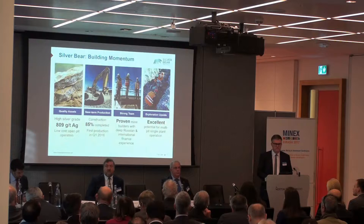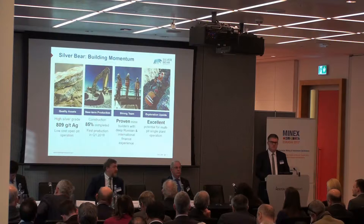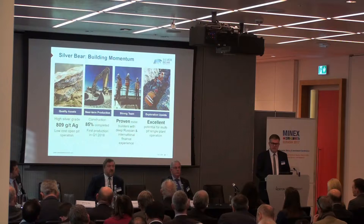We are very much advanced in terms of construction, more than 85% complete now, and we are fully funded to get into production. You'll see some pictures shortly about how we've developed the project over the three years since I joined. We will be in production, all things being real and realistic, in the first quarter of next year. We have a good team on board now, with a great board of directors who are both seasoned mining professionals as well as seasoned financial advisors. And we have a fantastic exploration area.